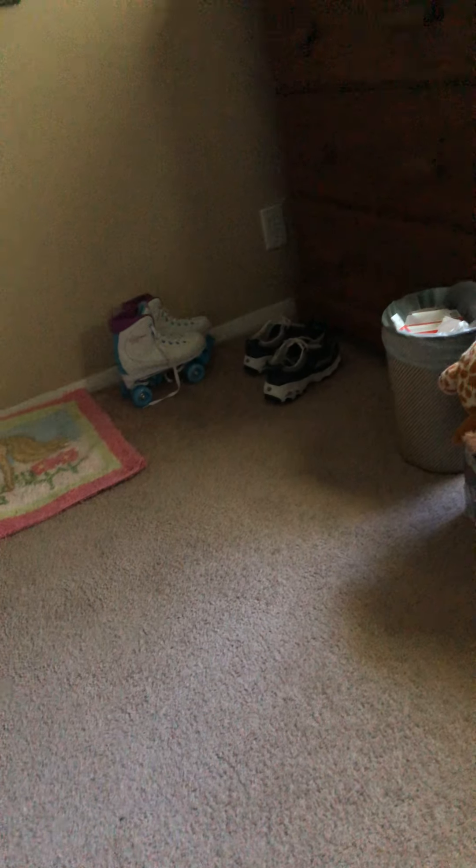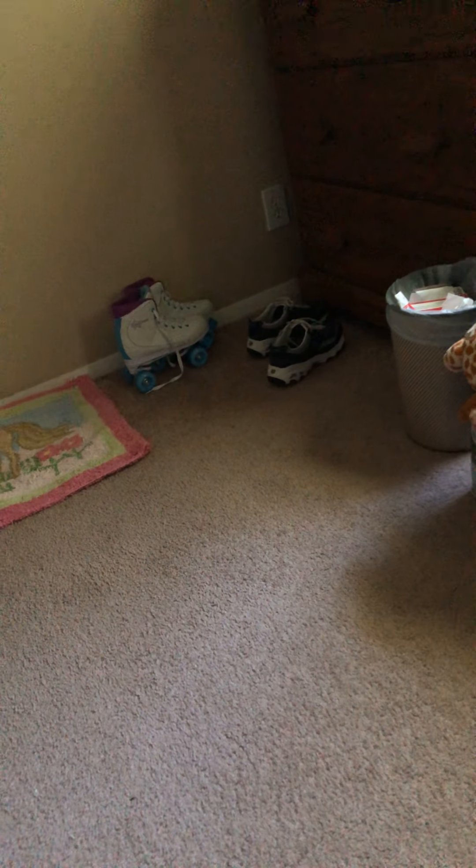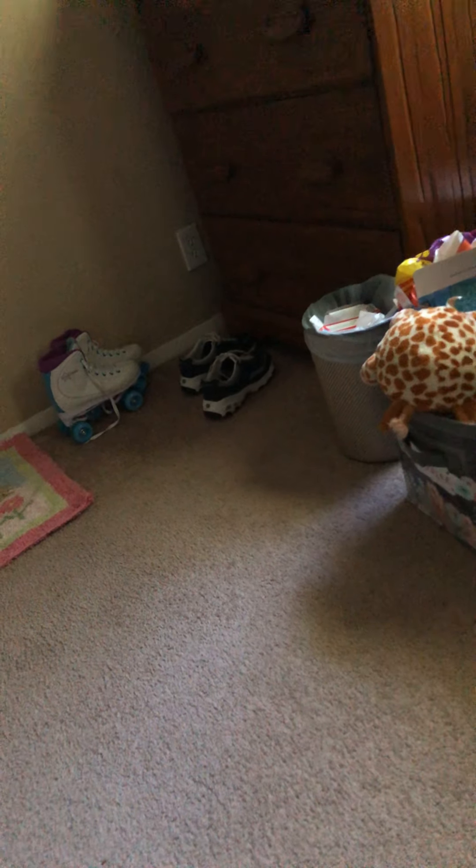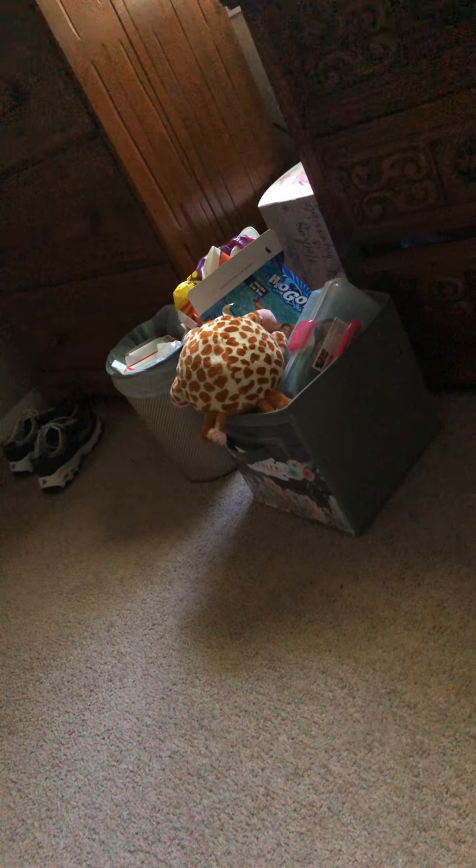There's my roller skates — I went roller skating yesterday with my friend Toy and with my friend who we don't speak of anymore. And then my shoes for school, my trash can, and my thing where all my stuff is. This is still the same — it used to be really messy, it's still kind of messy, but yeah.